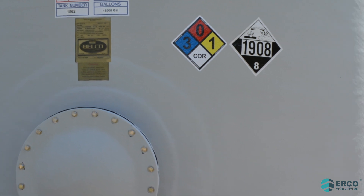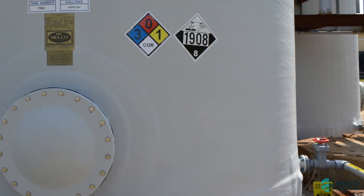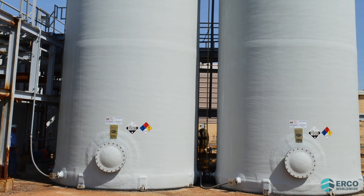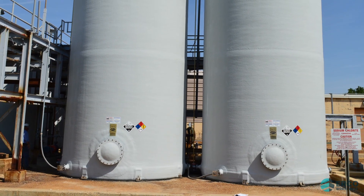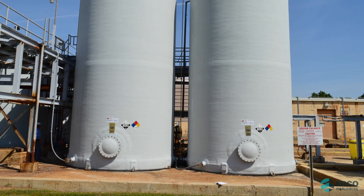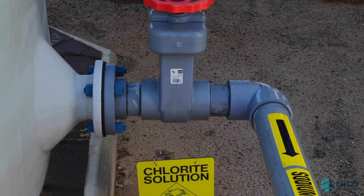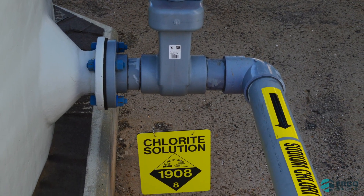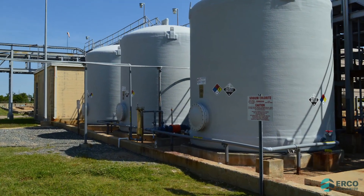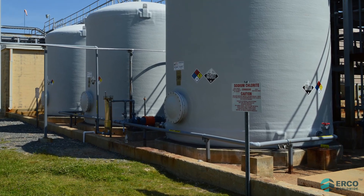Check that bulk storage tanks meet the minimum labeling requirements, including labels for chemical name, capacity, and UN 1908. Secondary containment must support at least 110% capacity of the largest tank it contains and must not contain incompatible chemicals. Ensure the unload connection point is locked and clearly identified with the UN 1908 label. Acceptable bulk tank construction is fiberglass reinforced plastic, or HDPE.